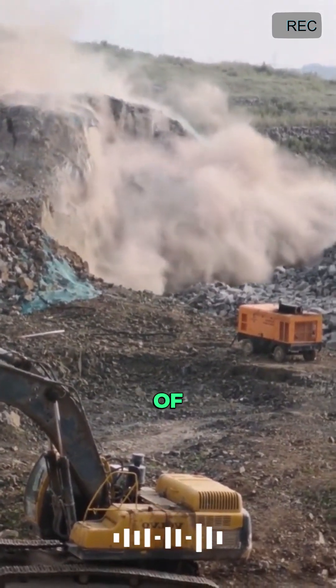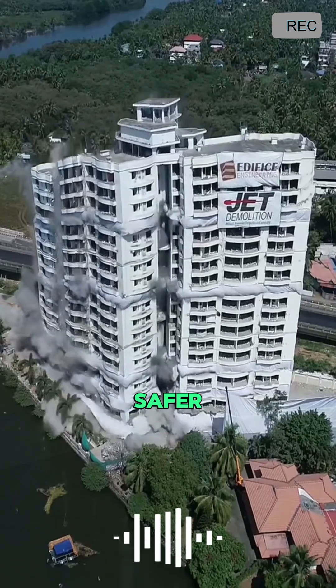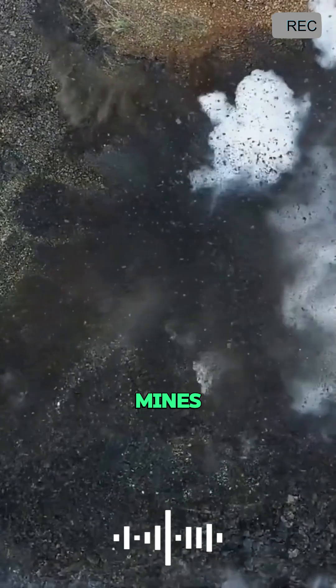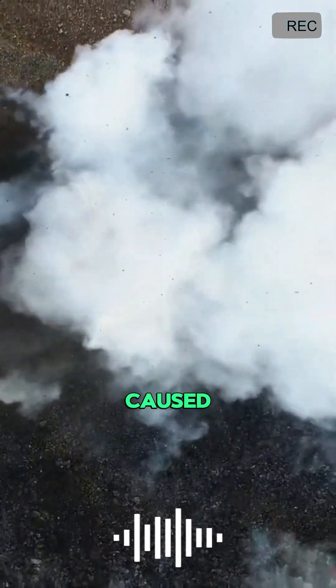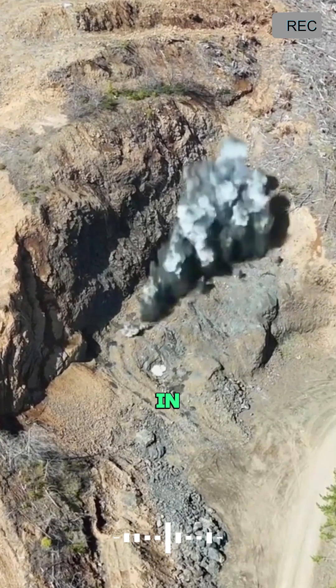Although the explosive power of carbon dioxide is weaker than that of gunpowder, it is much safer than traditional blasting methods, especially in high-gas mines, reducing the risk of accidents caused by gunpowder explosions.